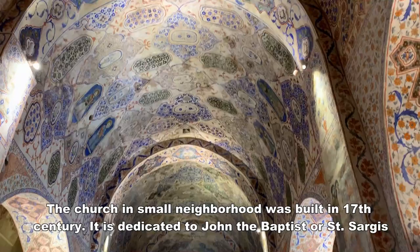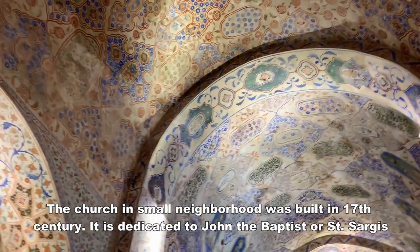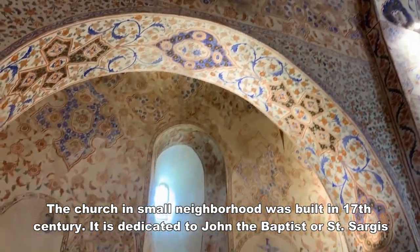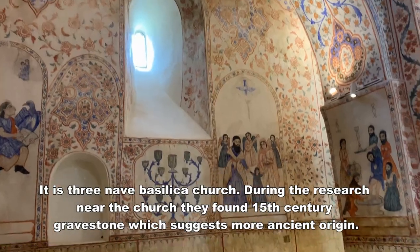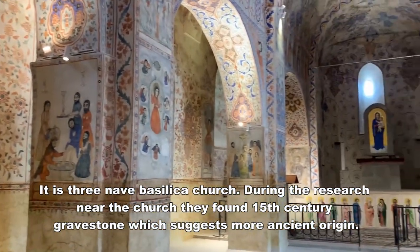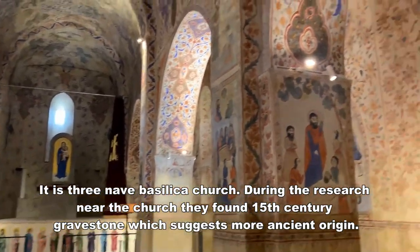The church in the small neighborhood was built in the 17th century. It is dedicated to John the Baptist, or Saint Sarkis. It is a three-nave basilica church. During research, near the church they found a 15th century gravestone which suggests a more ancient origin.